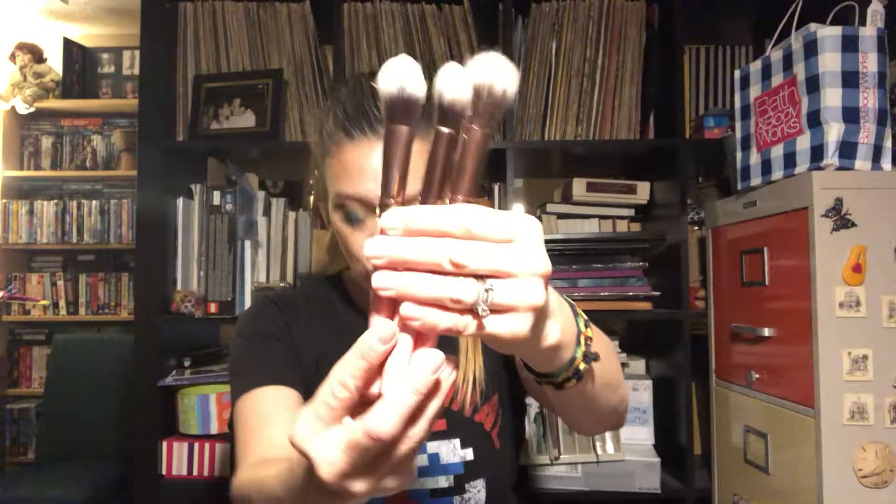Next we have these three Luxie brushes, and this counts as one item. You get three full-size Luxie face brushes — that's item number three and it retails for $42. You have a precision foundation brush, which has less bristle density and is perfect for applying both powder and liquid foundation for a soft diffused makeup look. I received this box a couple days ago so I've had a chance to play with these items a little bit.